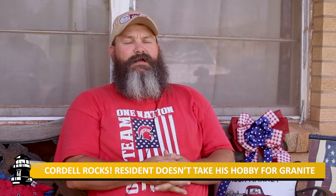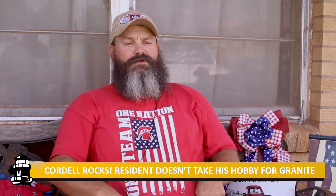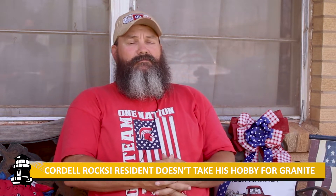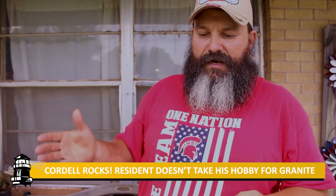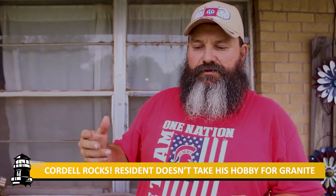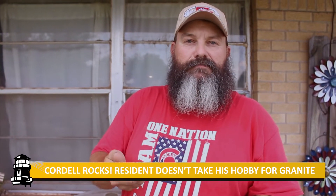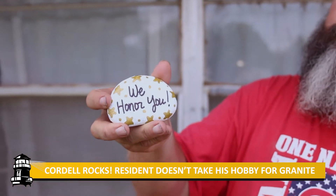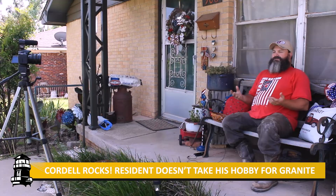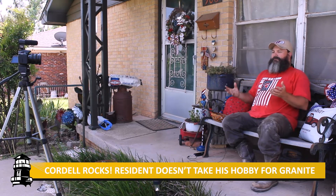Kids get into it — they like painting the rocks and hiding them around town, and other people find them. But Mayfield has also seen some really professional painters paint some really nice rocks. He has spent some of his time in the past three years looking for painted rocks around the Veterans Affairs Hospital in Oklahoma City, and he hopes to have the Cordell group grow so he can give back to the VA Hospital with rocks that Cordell residents have made. He hopes the activity will bring the community together.